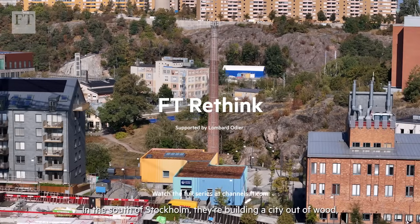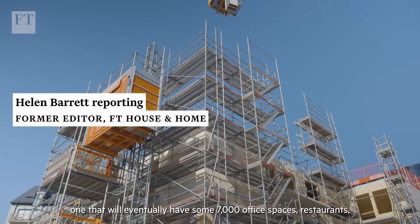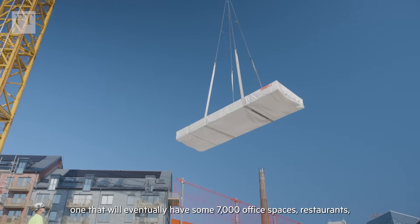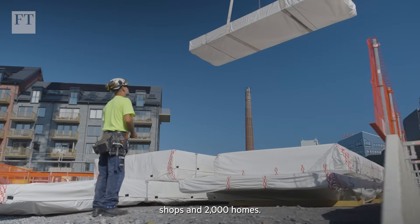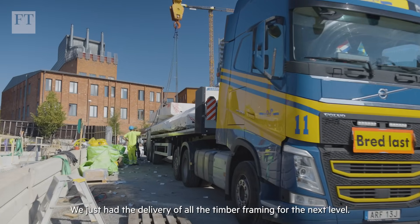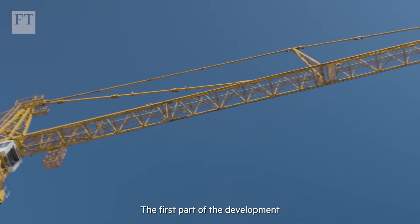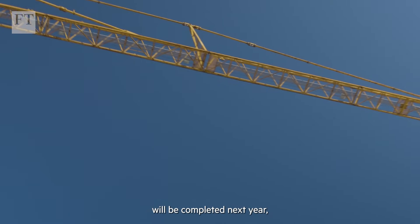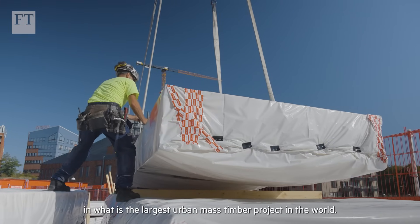In the south of Stockholm they're building a city out of wood, one that will eventually have some 7,000 office spaces, restaurants, shops and 2,000 homes. We just had the delivery of all the timber framing for the next level and at the end of next week we will have another floor. The first part of the development will be completed next year in what is the largest urban mass timber project in the world.